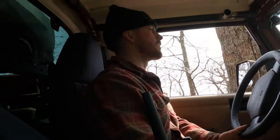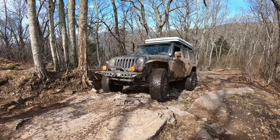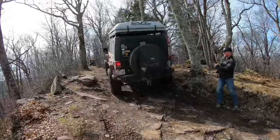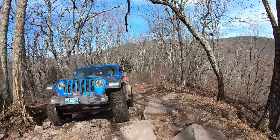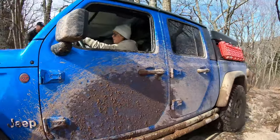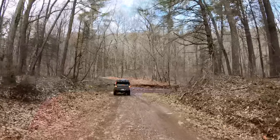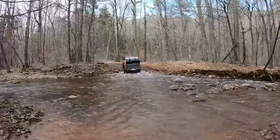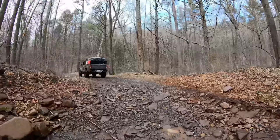Cakewalk! God, I love this thing. The longer wheelbase is amazing. Spotter is calling out directions: come straight, walk it, passenger you're good. The Jeep is being guided through the trail section — passenger side clear, driver side clear. Got through it!